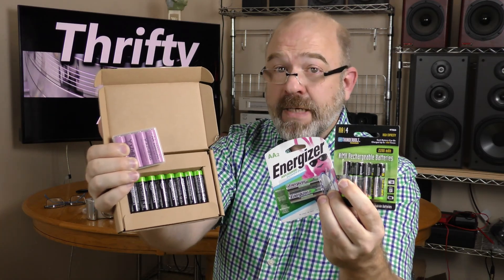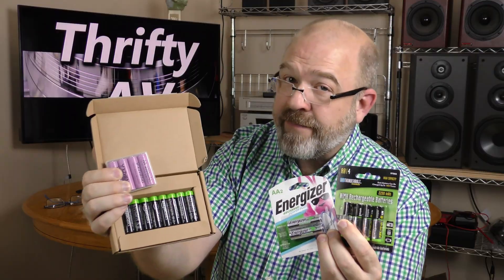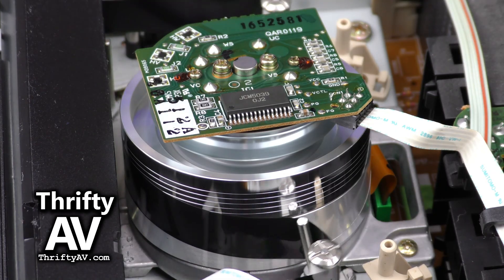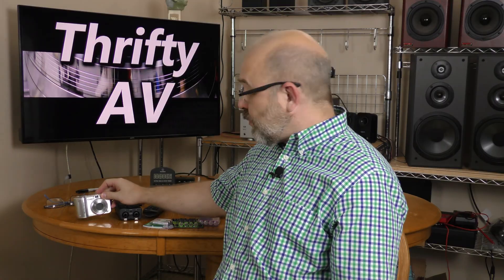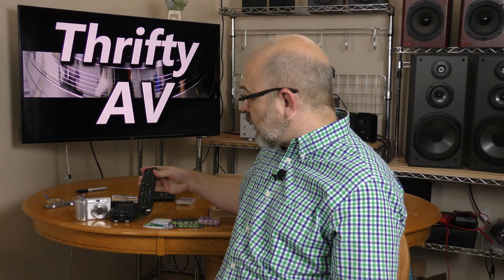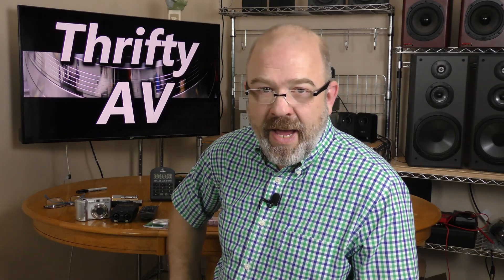A nickel metal hydride rechargeable battery showdown coming up on ThriftyAV. At ThriftyAV I go through a lot of batteries, whether in a camera, an audio recorder like this Tascam, or simply a universal remote control. So it makes sense to use rechargeable batteries — but which one's the best?